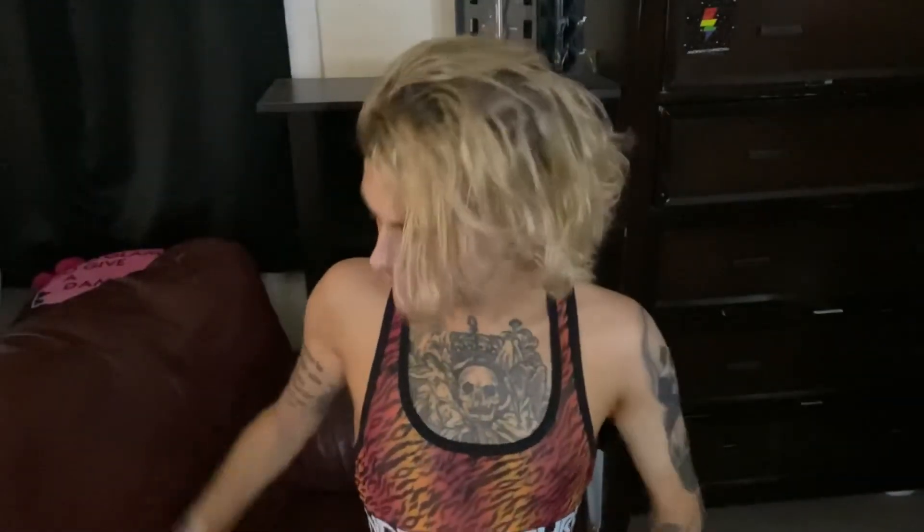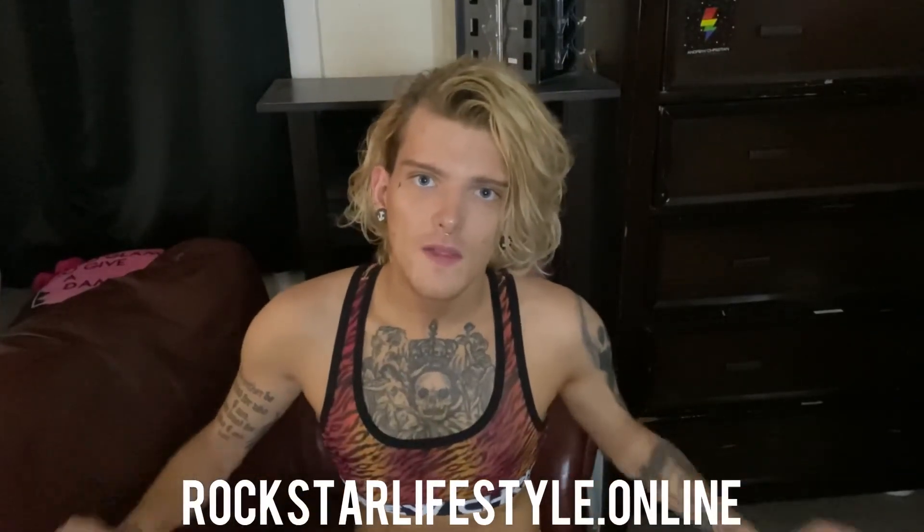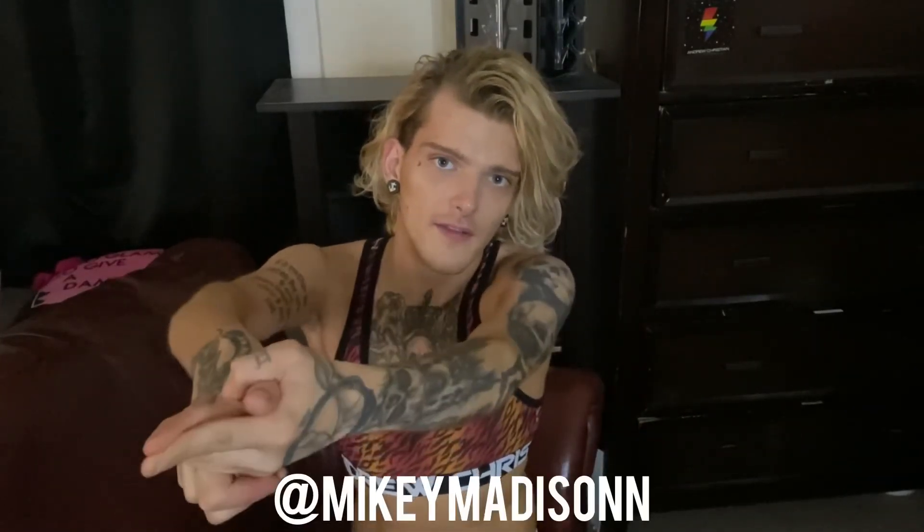Thank you for watching. This was my JJ Malibu bodysuit slash Andrew Christian men's sports bra mini shopping haul and I hope you enjoyed it. If there are any other brands you want me to check out, please let me know in the comments below because I love trying new brands. If there are any other specific try-ons you want to see, I have a large collection of things to try on so let me know. Don't forget to check out my main OnlyFans page at onlyfans.com/rockstarlifestyle.online — I post there pretty much every single day. I also have a free one. Check out my daily vlog — it's free and I post a hot pic of the day every single day. Follow me on Instagram at MikeyMadison with two N's and everywhere else. Bye!